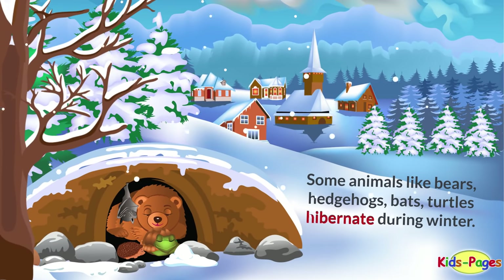Some animals, like bears, hedgehogs, bats, and turtles, hibernate during winter.